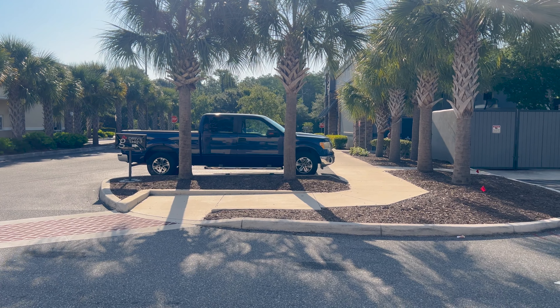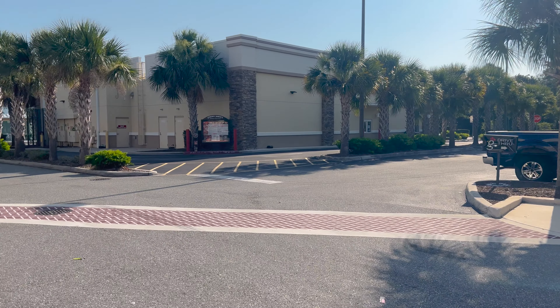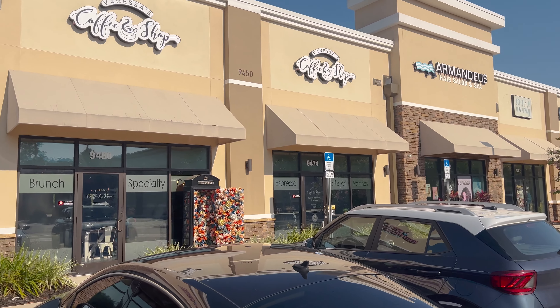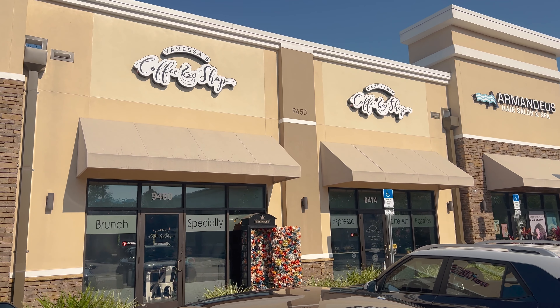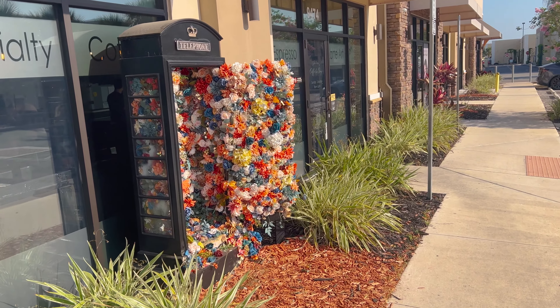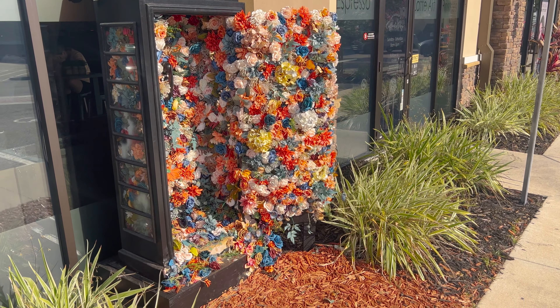So it's kind of off the road here. There's a Huey Magoo's back here, a Jimmy John's, and it's just right here in this little shopping center area. Vanessa's Coffee Shop.